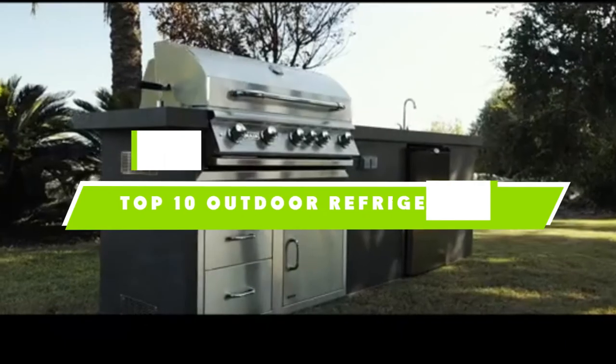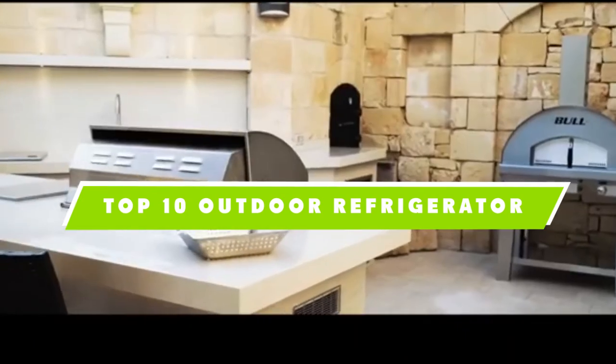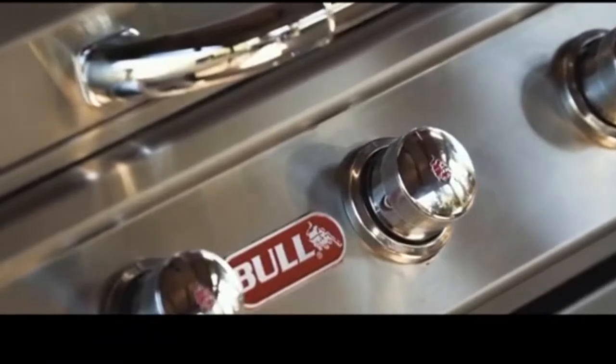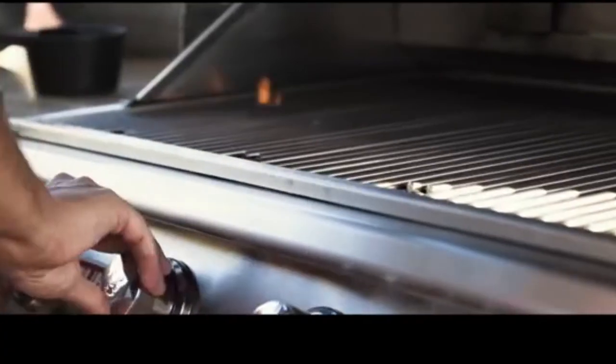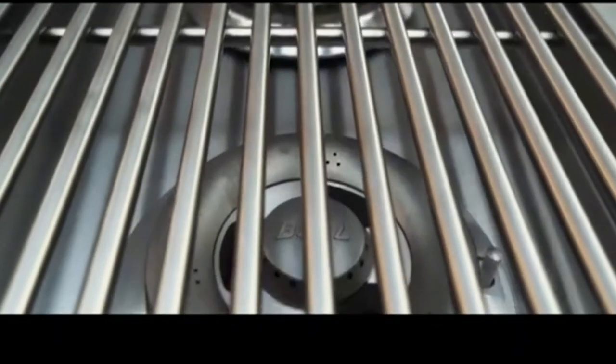If you're looking for the best outdoor refrigerator, here's a list you must see. We made this list based on our personal preference and sorted it based on their features, prices, quality, durability, and reputation of the manufacturers and customer feedback. We've also included options for every type of customer. So let's get started.